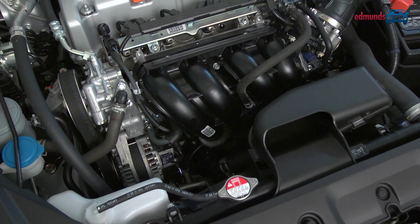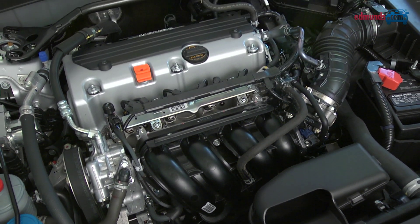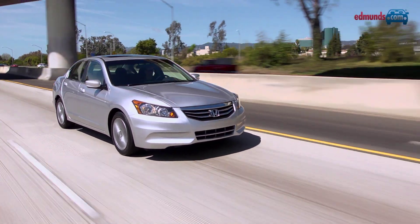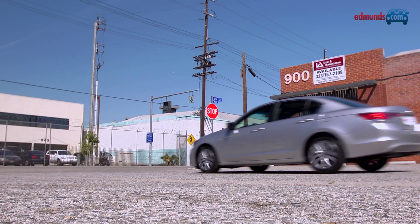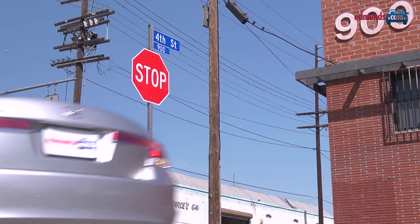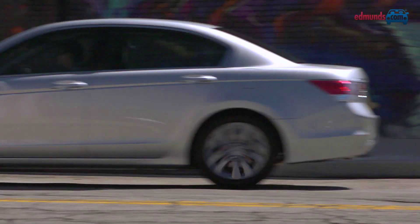The slightly stronger and more refined four-cylinder in the EX makes 190 horsepower. It's on the slow side for the class, but the five-speed automatic shifts smoothly. The V6 engine makes a more eager 271 horsepower, but isn't as responsive as we'd like from a stoplight. The steering is nicely weighted, but there is significant body roll in turns.